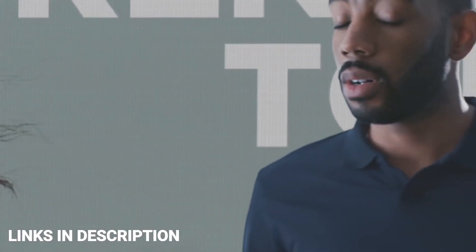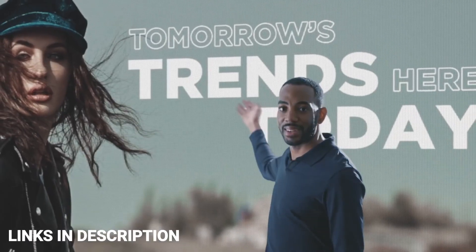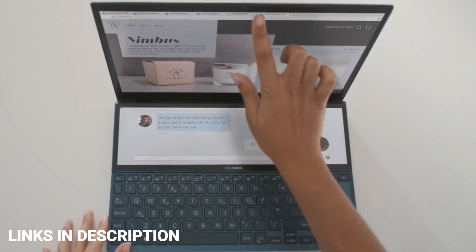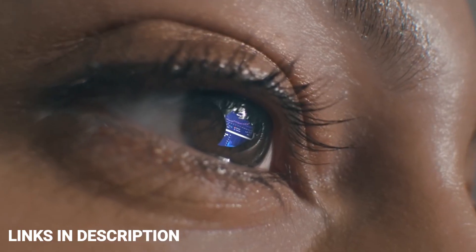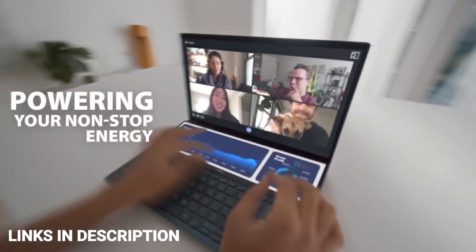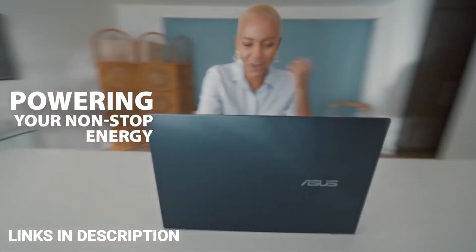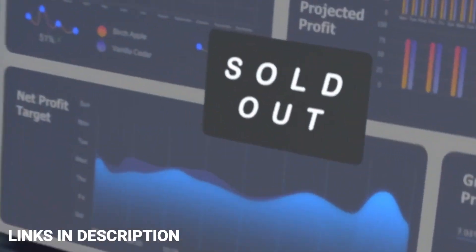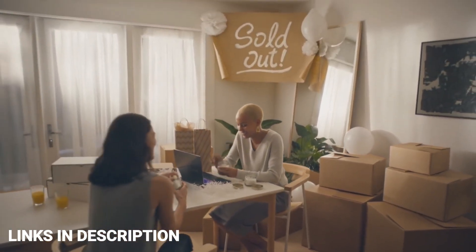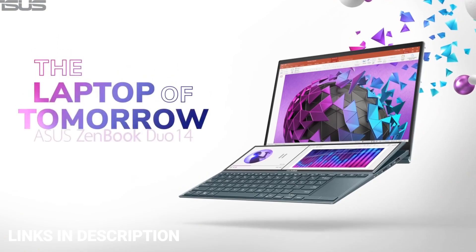Programmers frequently suffer from eye strain, making the blue light reduction of up to 70% one of the most thoughtful provisions. This ZenBook provides a secondary touchscreen — the ScreenPad Plus — to boost productivity and multitasking. Additionally, you get a detachable palm rest, stand and active stylus, a perfect arrangement for traveling. It's an amazing laptop that increases your productivity through its dual-screen setup and powerful hardware.